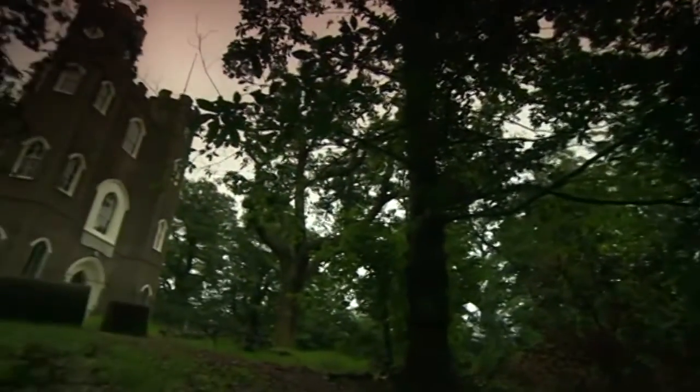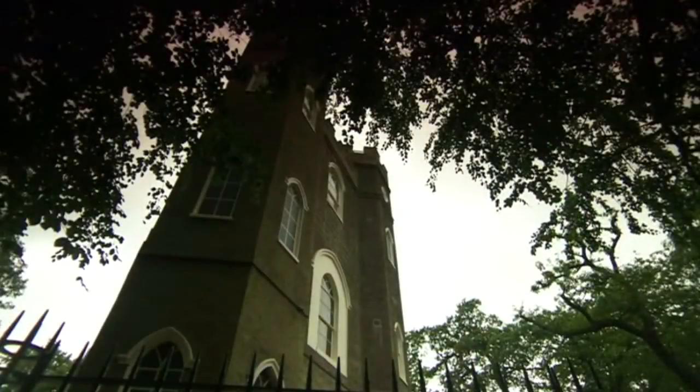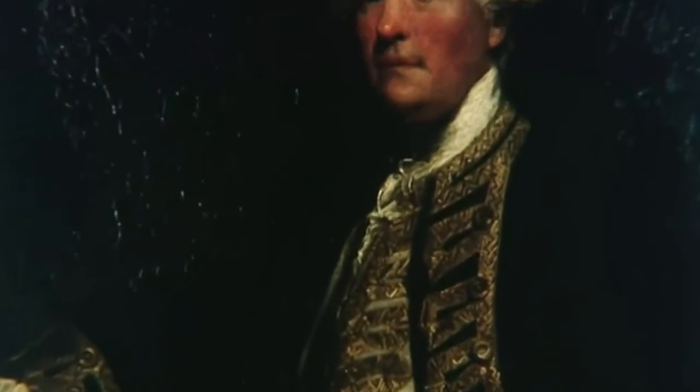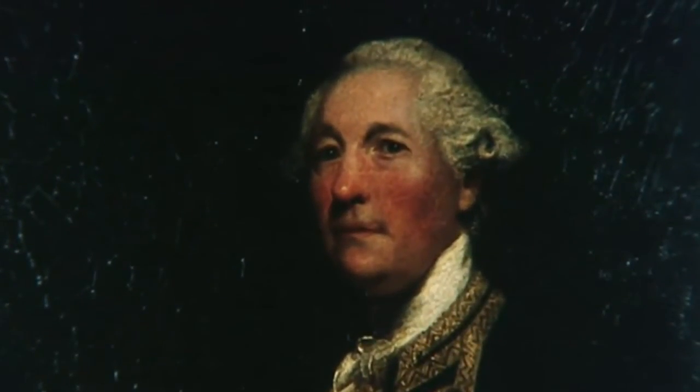Hidden in the depths of Oxley's Wood, an 18th century Gothic monument to a great life and a great love. It was built in 1784 by the grieving widow of Sir William James and named after his famous sea battle at Seven Droog off the coast of India.